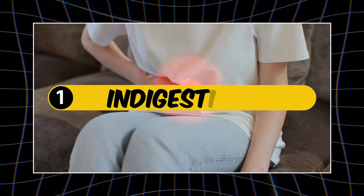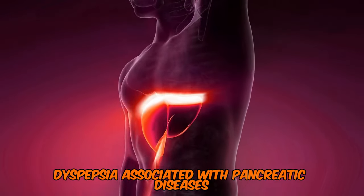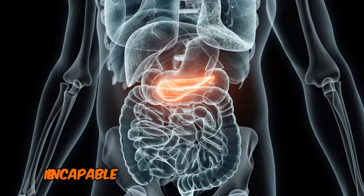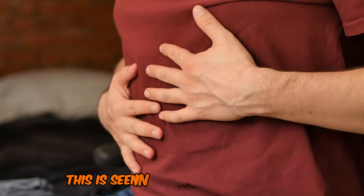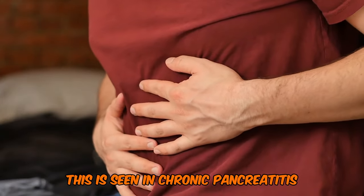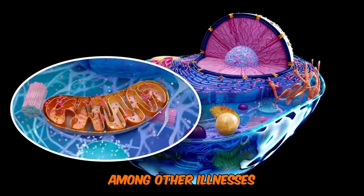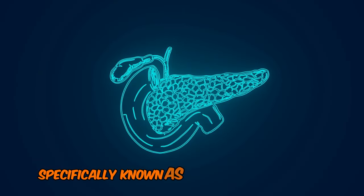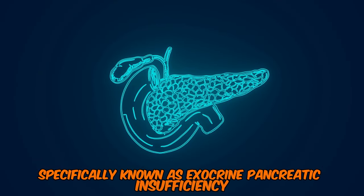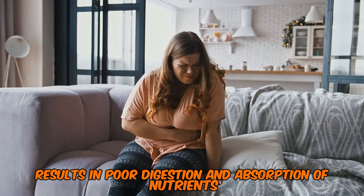Number 1: Indigestion. Dyspepsia associated with pancreatic diseases is a condition that arises when the pancreas is incapable of secreting enough enzymes for digestion. This is seen in chronic pancreatitis, pancreatic cancer, cystic fibrosis, among other illnesses. The low levels of produced enzymes, specifically known as exocrine pancreatic insufficiency (EPI), results in poor digestion and absorption of nutrients.